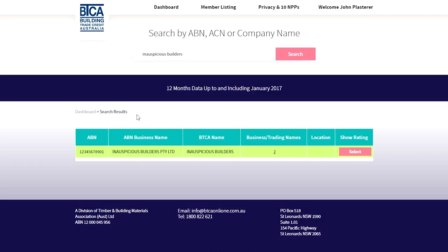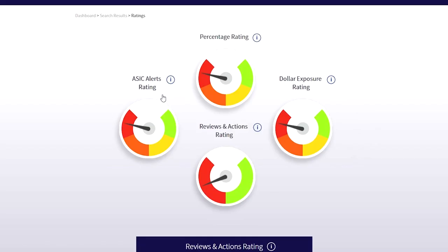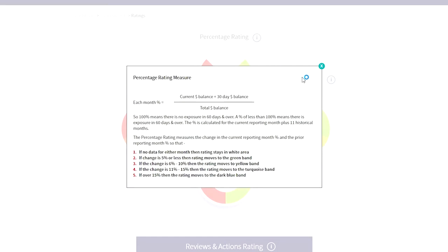Let's go to Inauspicious's dashboard by clicking Select. There are four ratings: percentage rating, dollar exposure rating, ASIC alerts rating, and reviews and actions rating. Each metre has an information button that explains why the metre points to green, which is good, and why it points to red, which is bad.